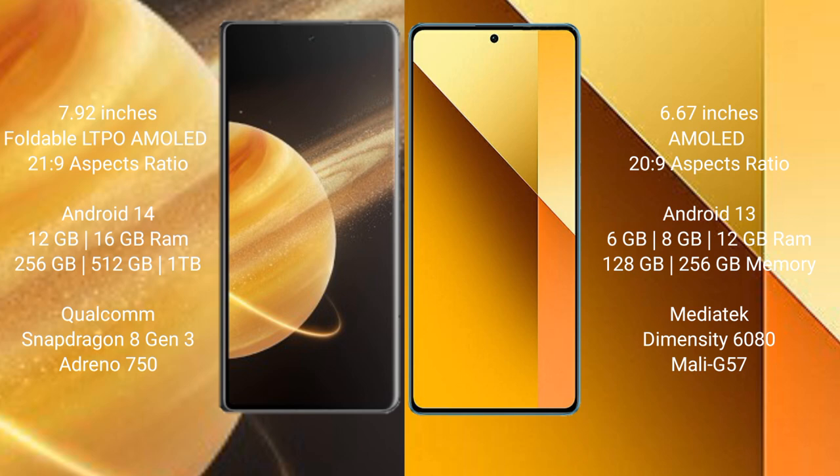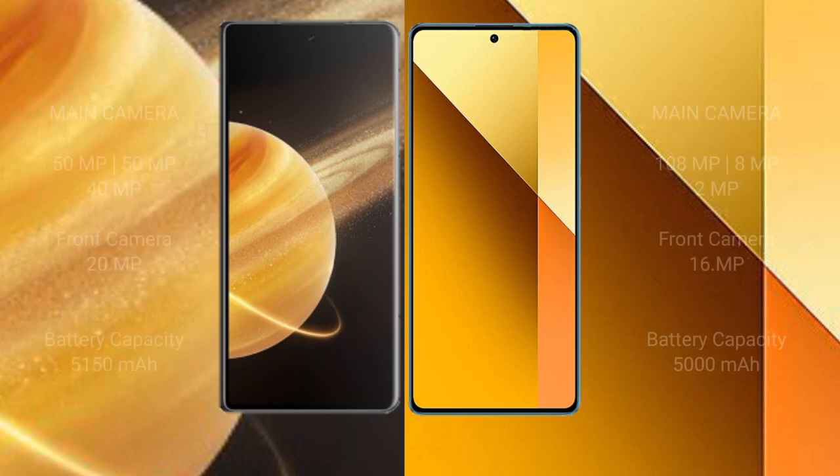The Honor Magic V3 is powered by the Qualcomm Snapdragon 8 Gen 3 processor with Adreno 750 GPU. The Redmi Note 13 comes with 6GB, 8GB, or 12GB of RAM and 128GB or 256GB of internal storage, with a Dimensity 6080 processor and Mali G57 GPU.